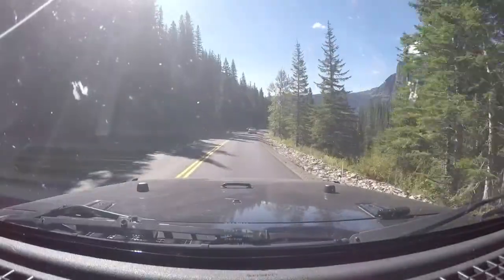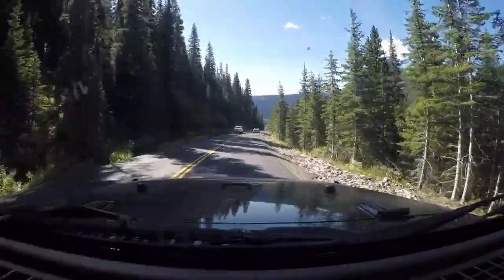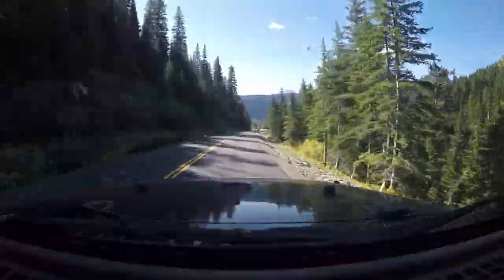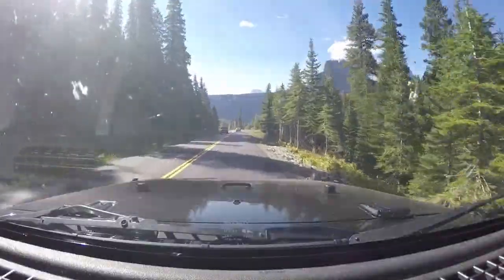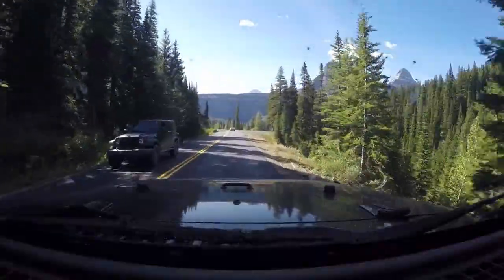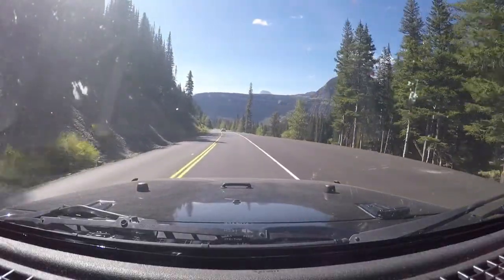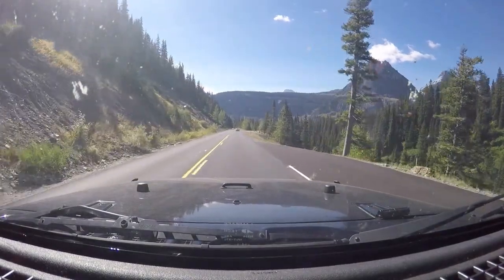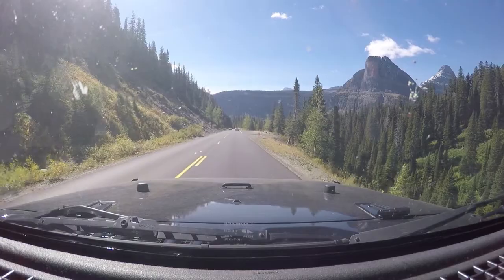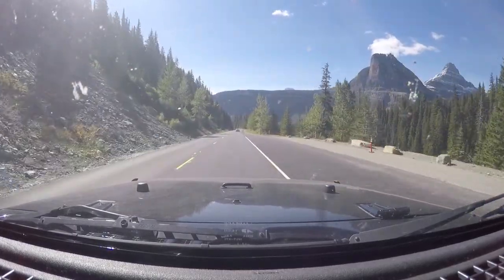It's just your preference of what you want to do. This must be the road they just redone — yeah, it looks new. They're getting ready for winter; it's just around the corner up here.